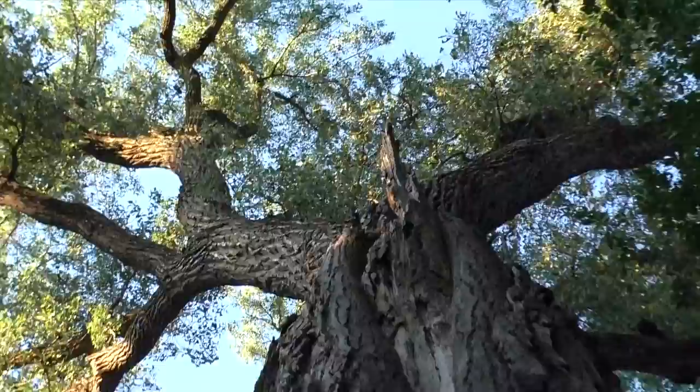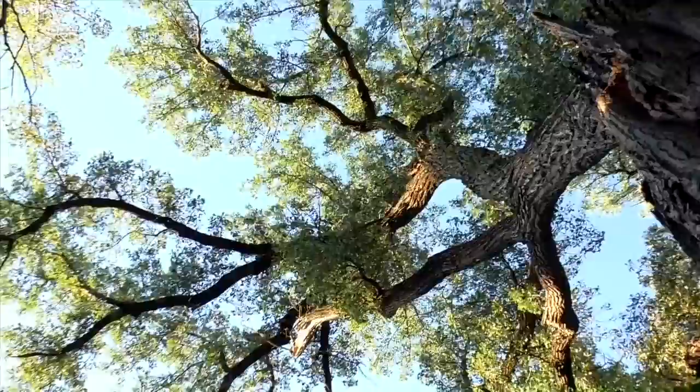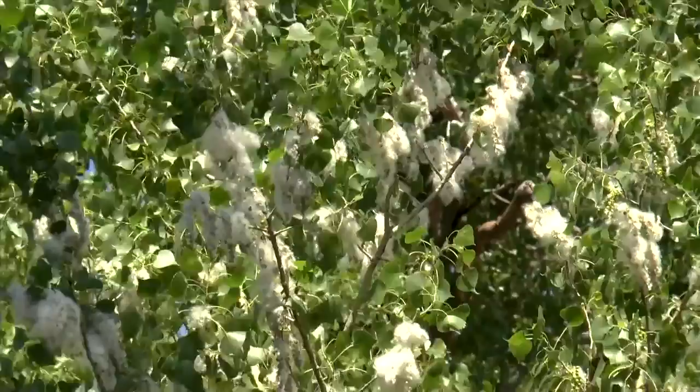It's hard to believe that giant cottonwood trees can sprout from tiny wisps of seeds that fly through the air at this time of year. Female cottonwoods produce vast amounts of seed that fly by trillions in May and June.